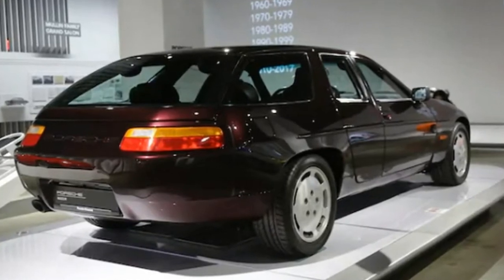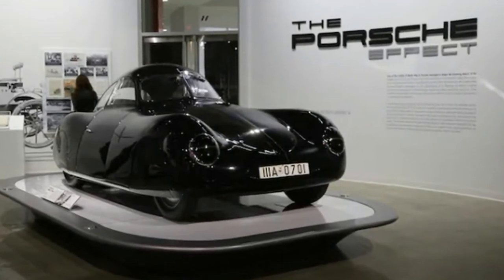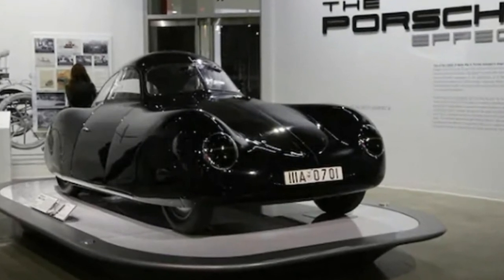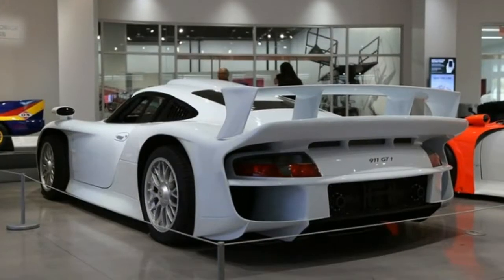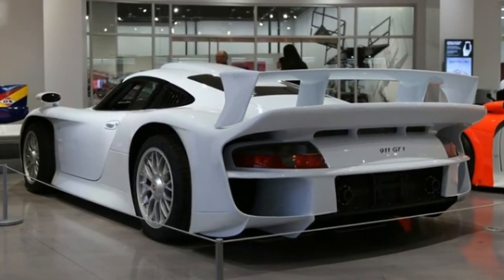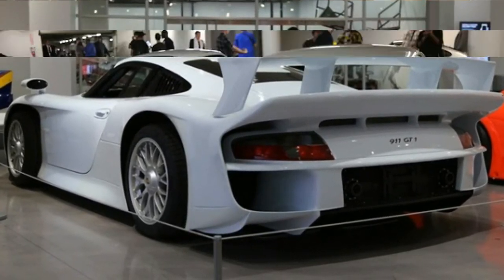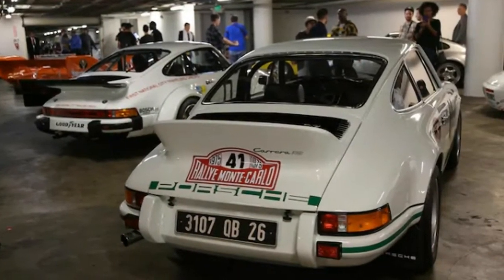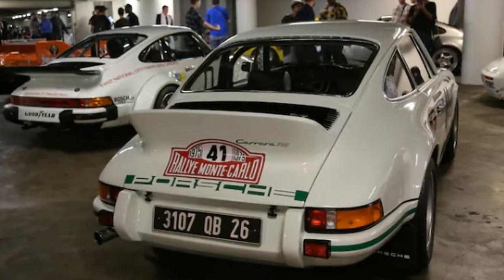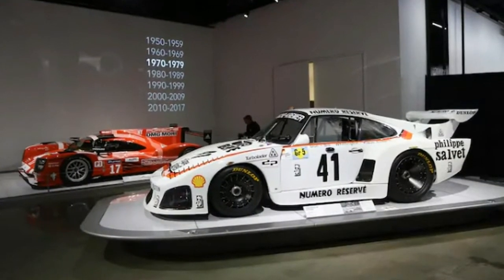Bruce Meyers' Le Mans winning 1979 Porsche 935. For car collector and philanthropist extraordinaire Bruce Meyers, Le Mans is it. His sizeable and very well curated collection includes some of the greatest cars to ever race at or win the French endurance race. One of the crown jewels of the collection is the Le Mans winning 1979 Porsche 935 K3, campaigned in 1979 at Kremer Racing. Despite the irreplaceable nature of the K3, Meyers is not shy about rolling the B-winged 911 out into the public eye.